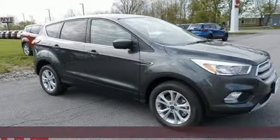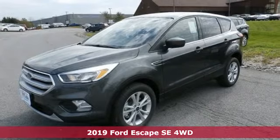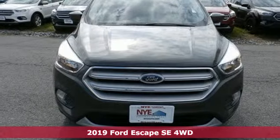It's a new 2019 Ford Escape. Ford, where tradition meets innovation, and with features like these, every drive's a pleasure.